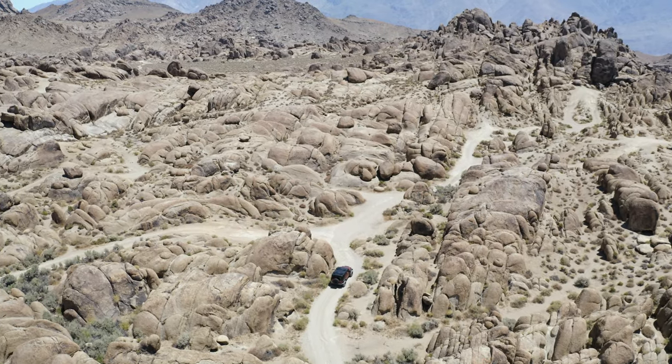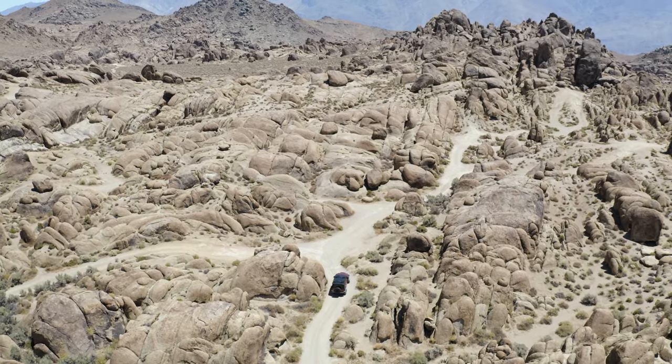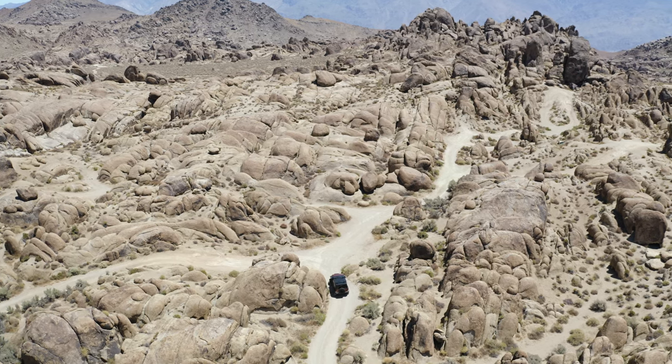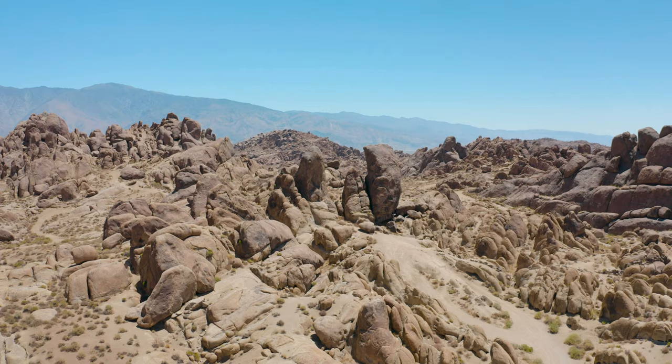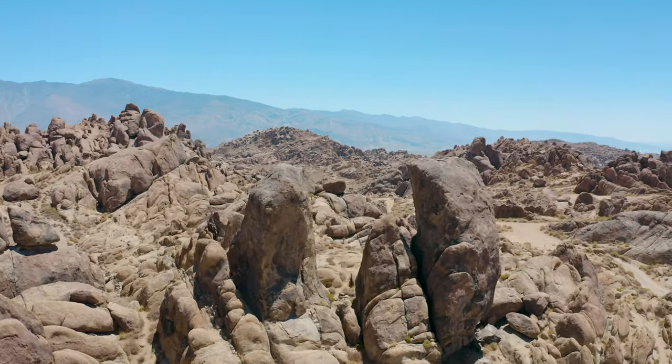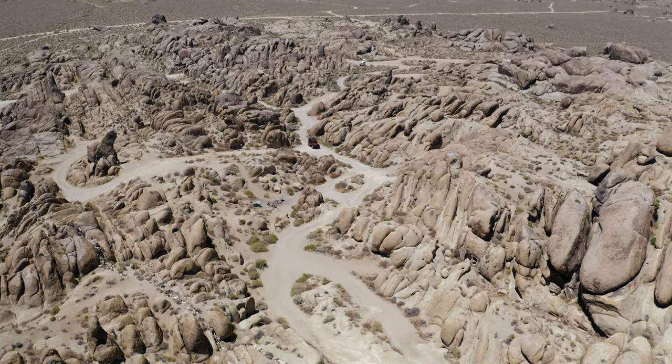Alabama Hills is absolutely packed full of natural rock arches. One of its most famous arches is Mobius Arch. There is a hike to get to this arch but it's less than three-quarters of a mile and it's not too strenuous.